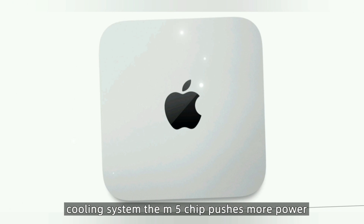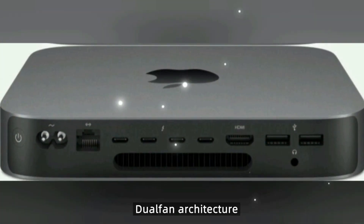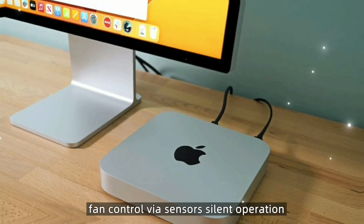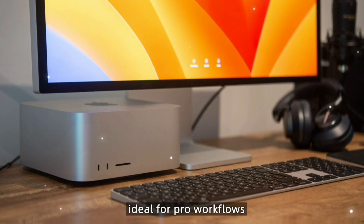The M5 chip pushes more power, so Apple is stepping up its cooling system. Highlights include a dual-fan architecture, heat-dissipating aluminum layers, and intelligent fan control via sensors. Silent operation meets serious thermal efficiency, making it ideal for pro workflows.